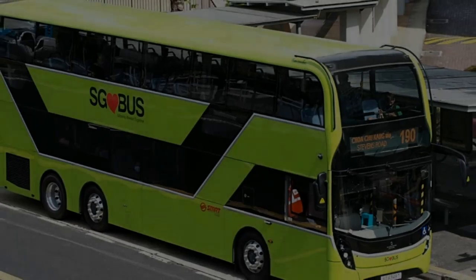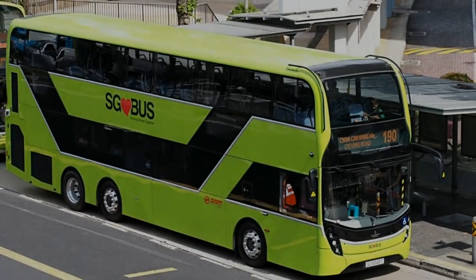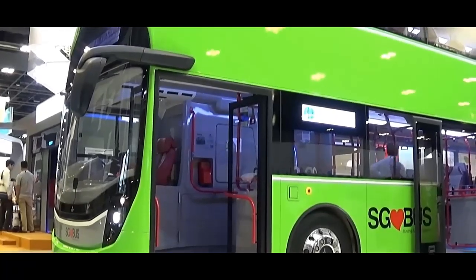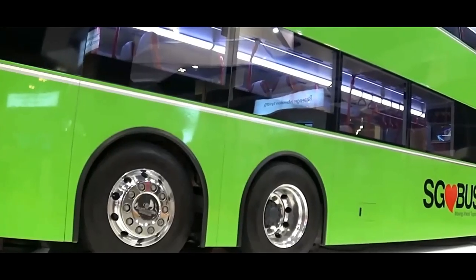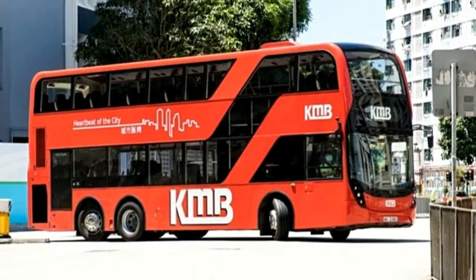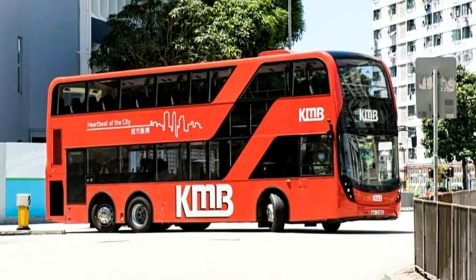One of the standout features of the Enviro 500 is its spacious design, both internally and externally. The bus is typically about 13 meters long, 2.55 meters wide, and 4.17 meters high. This size allows it to carry a large number of passengers while still being maneuverable on city streets.